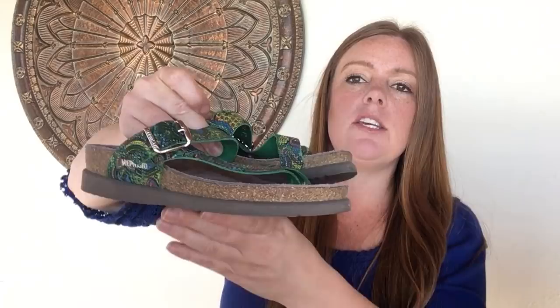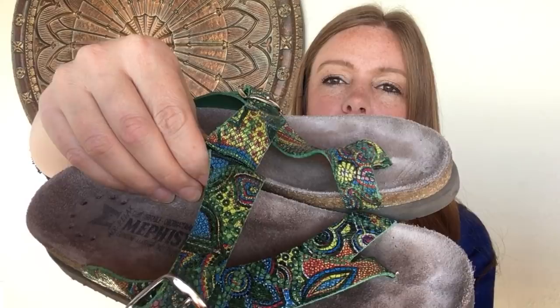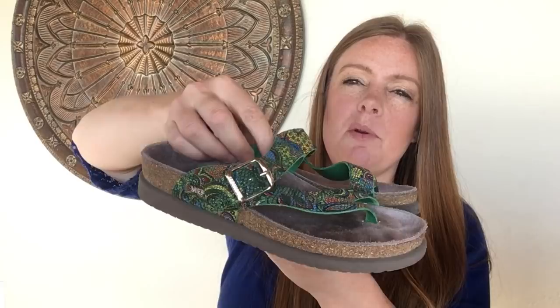These are a pair of Mephisto sandals — kind of like a Birkenstock brand — with a really fun print. Great condition, though they're quite small at size 35, maybe a women's 6. Really cute especially for spring and summer coming up.